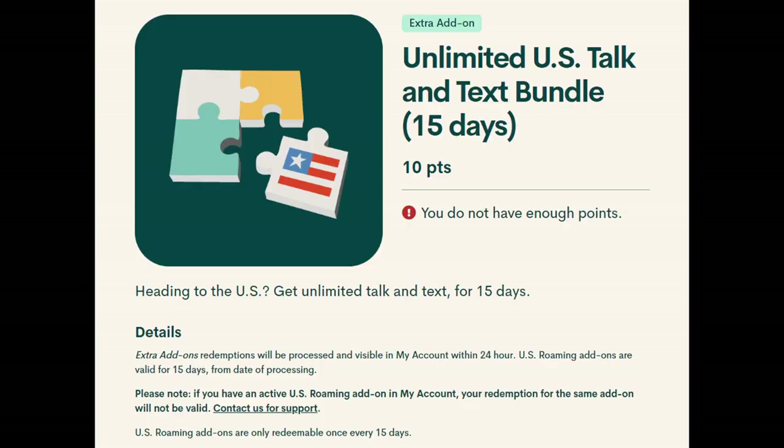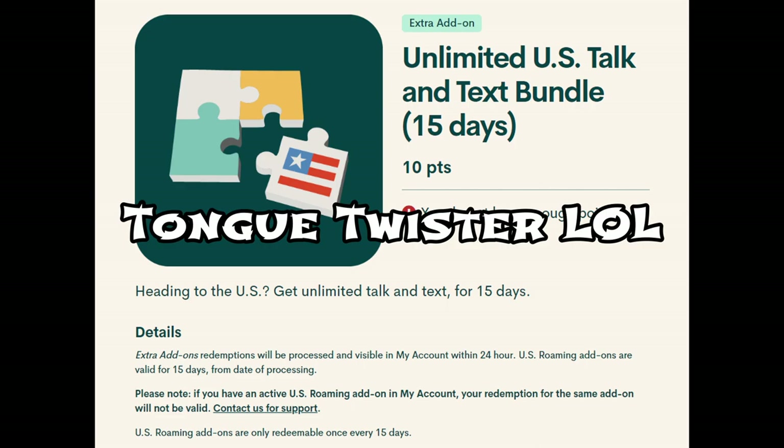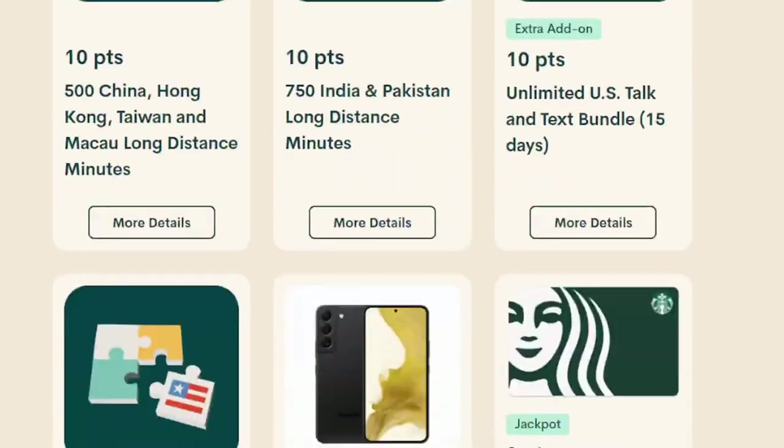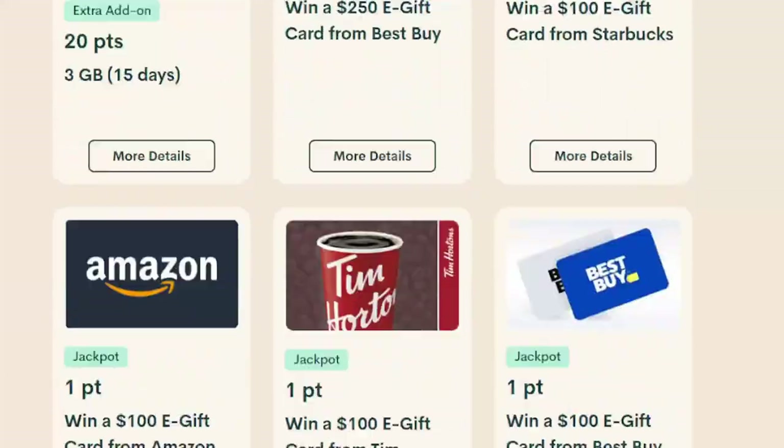You can use those rewards for either credit or additional add-ons. So like, if you want to go to the States, you can actually get an add-on for that from your reward system — for free, by using your rewards. There are so many different types of add-ons you can use with your reward system, which makes this truly one of the cheapest and most versatile plans in Canada.